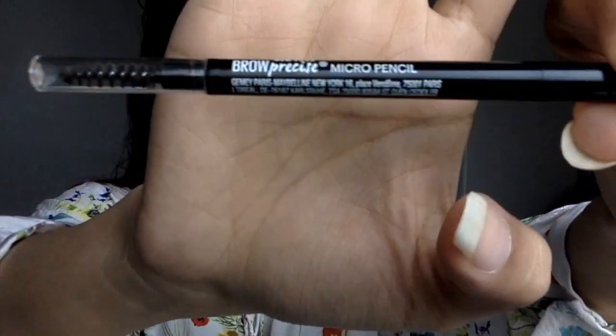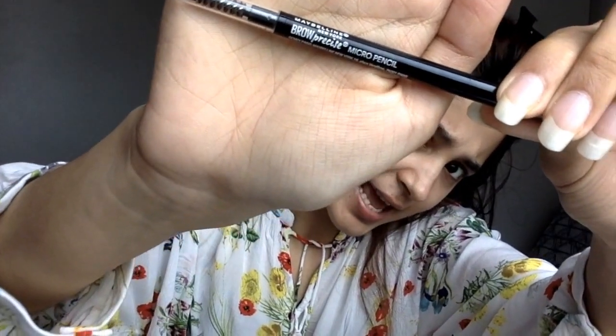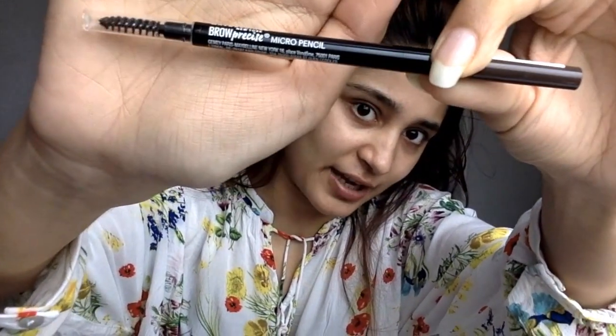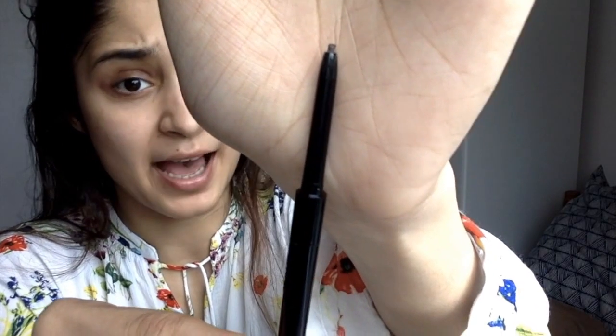Now we're starting with brows, and I've discovered a new alternative to the Anastasia Brow Whiz — it's the Maybelline Brow Precise Micro Pencil. You might not be able to see it clearly on camera, but you'll get a view of how it actually looks. It has a spoolie at one end and the color at the other, and it looks exactly the same as the Brow Whiz.